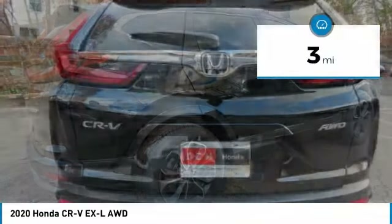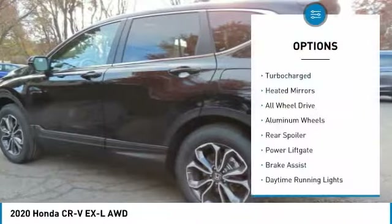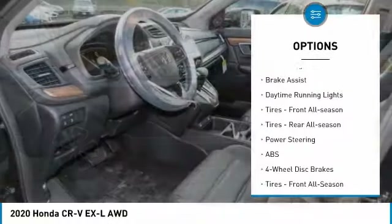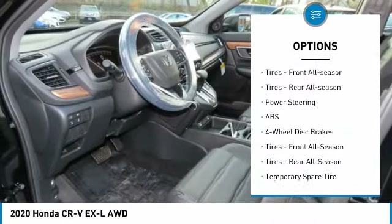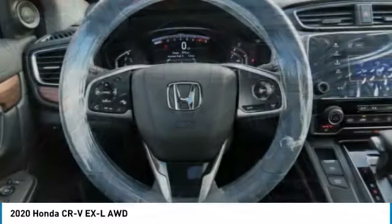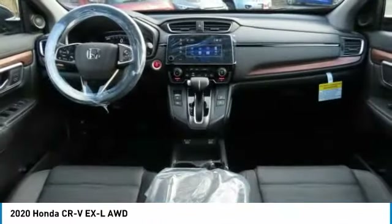This vehicle has less than 100 miles. Here are some of this vehicle's great options: it's turbocharged, heated mirrors, all-wheel drive, aluminum wheels, rear spoiler, power liftgate, brake assist, daytime running lights, front all-season tires, rear all-season tires.